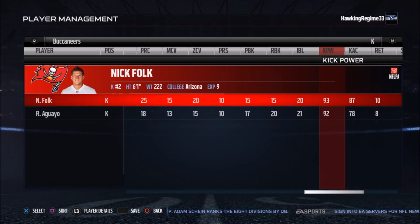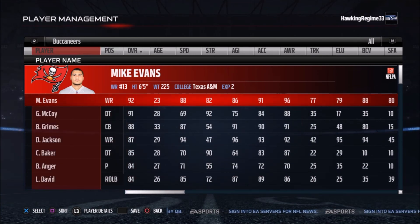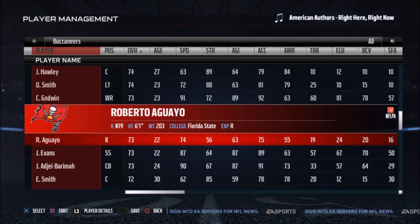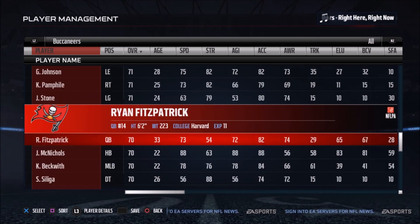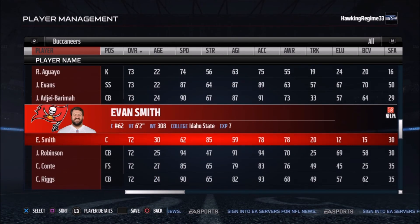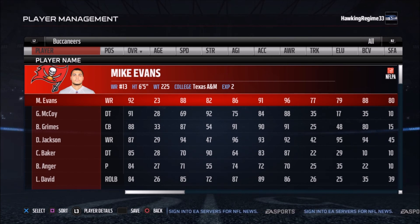At the kicker spot, you've got Nick Folk with 93 kick power and 87 kick accuracy — a veteran kicker. Robert Aguayo, who they spent a second-round draft pick on, just hasn't panned out the way they wanted. That'll finish off this roster breakdown. Make sure to subscribe to the channel for more 2017-2018 NFL roster breakdowns — only two more to go: the Carolina Panthers and the Atlanta Falcons to finish out the NFC South. Hopefully you guys enjoyed the video. Thanks for watching.